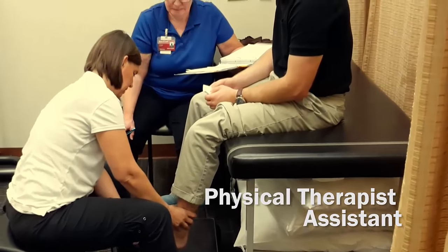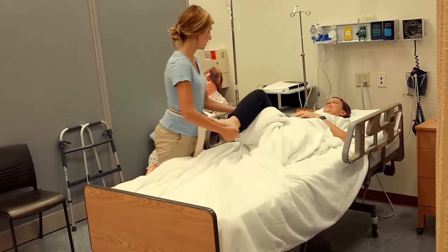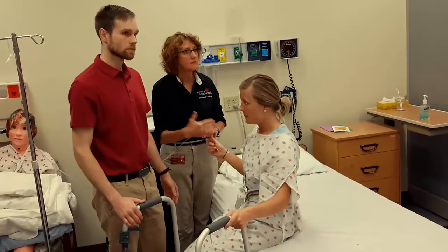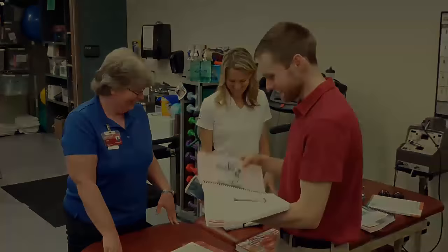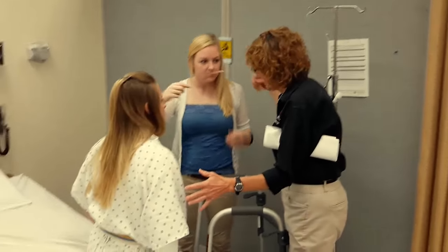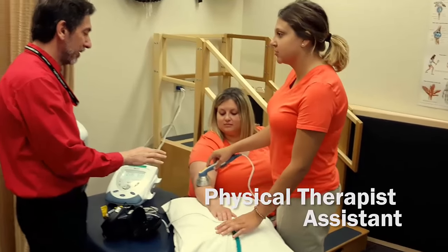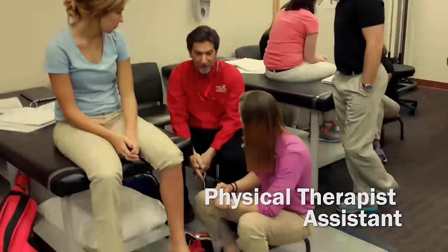The mission of the physical therapist assistant program is to educate students to become competent physical therapist assistants capable of performing the duties expected of an entry-level physical therapist assistant upon graduation. A key component of the program is student participation in 14 weeks of clinical education experience during their technical core year.